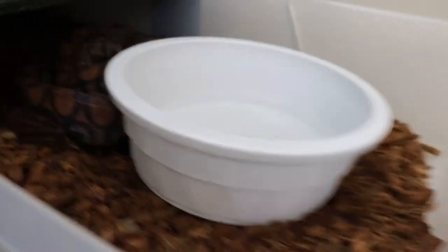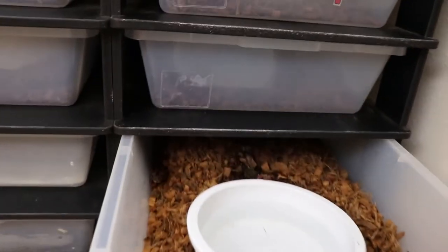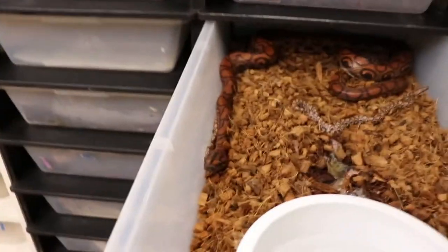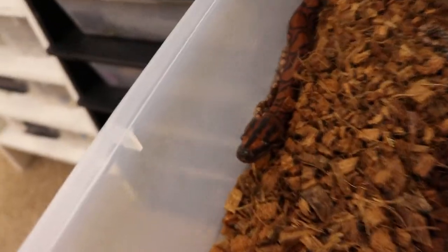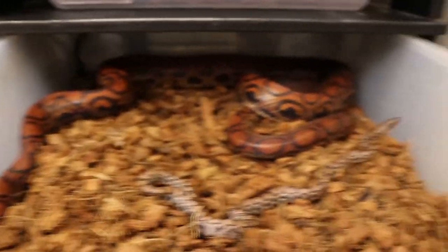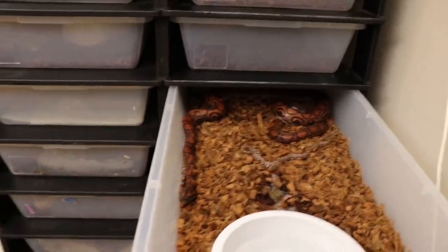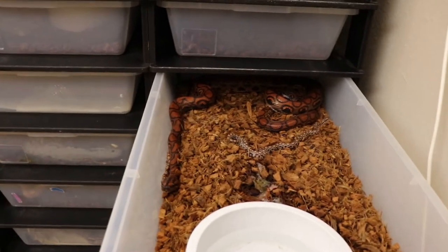So here's the girl that had the babies — see, she is so slim now. There's some babies right there, there's babies back there. So let's get her out. The way I get them out is I feed them — they haven't eaten in a while and they're hungry — so let me grab a rat.